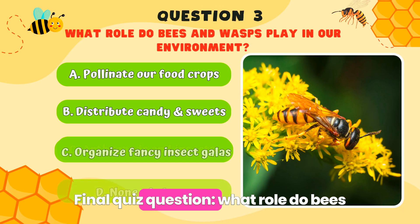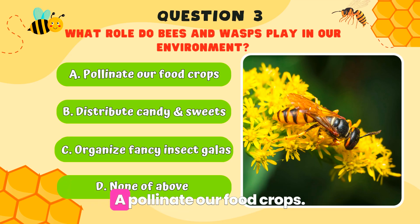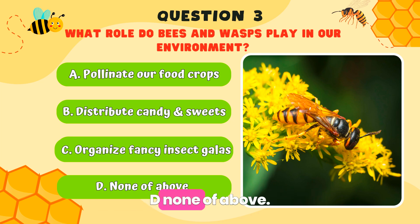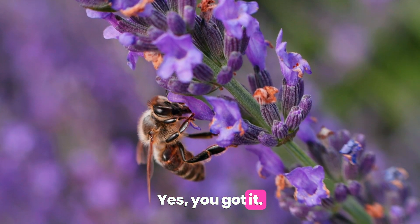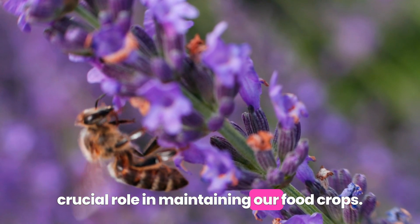Final quiz question: What role do bees and wasps play in our environment? A. Pollinate our food crops. B. Distribute candy and sweets. C. Organize fancy insect galas. D. None of the above. If you chose A, yes, you got it! Bees are vital pollinators and play a crucial role in maintaining our food crops.